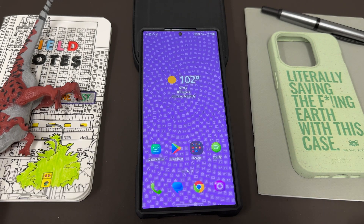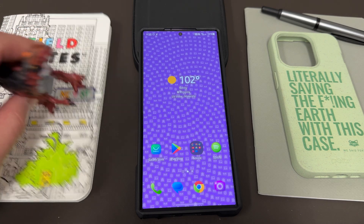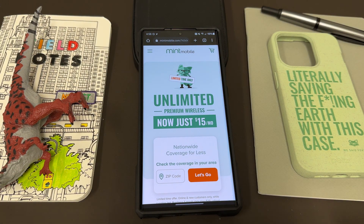Before we get started, I want to thank my son Jonathan for giving me this Allosaurus here. He's hanging out with us in the video as usual — always got a dinosaur on deck. I also want to thank my partners over at MintMobile.